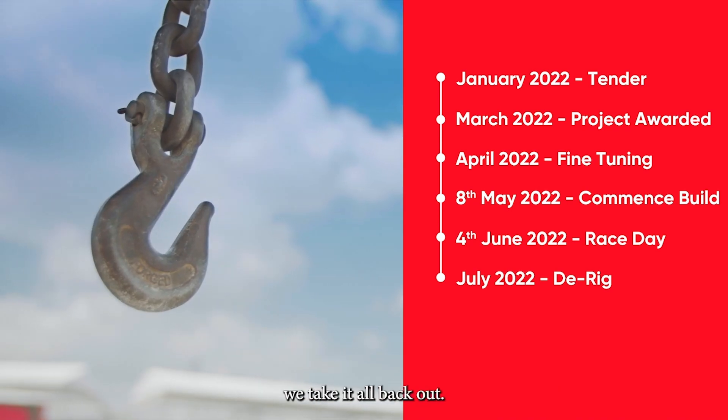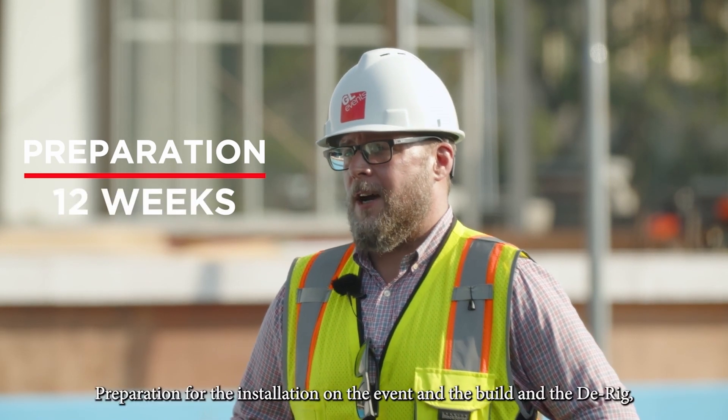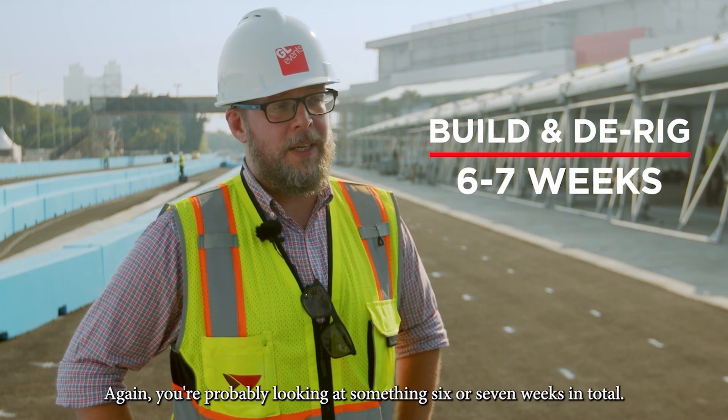And then we do the reverse process — we take it all back out. Preparation for the quotation and the award, you're probably looking at 12 weeks. Preparation for the installation on the event, the build and the de-rig, again you're probably looking at something six or seven weeks in total.